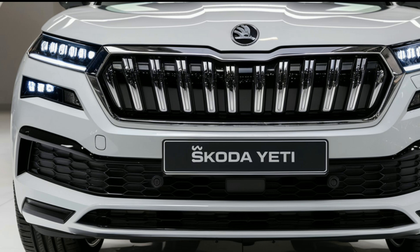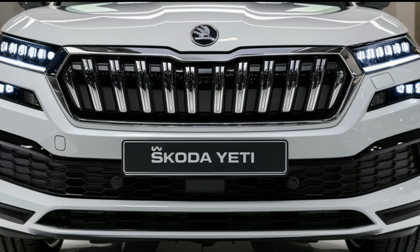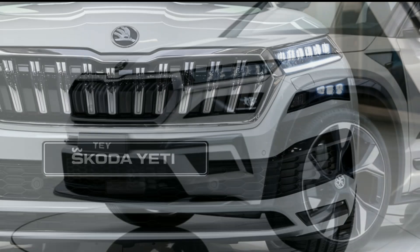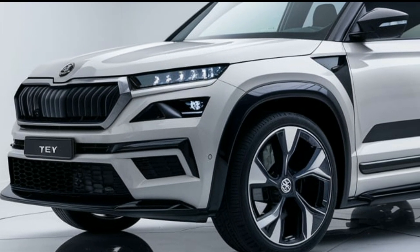Welcome to our review of the 2025 Skoda Yeti. This updated SUV blends style, performance, and practicality, making it a strong contender in the compact SUV market.